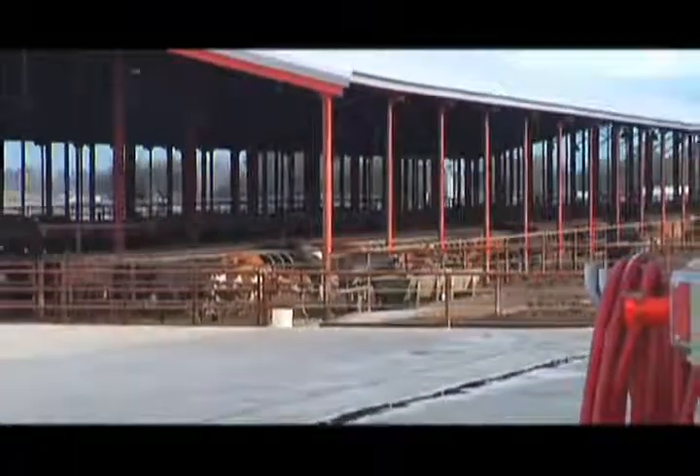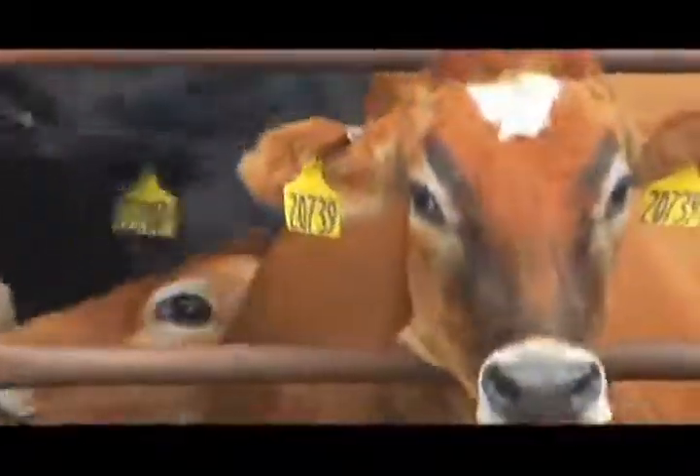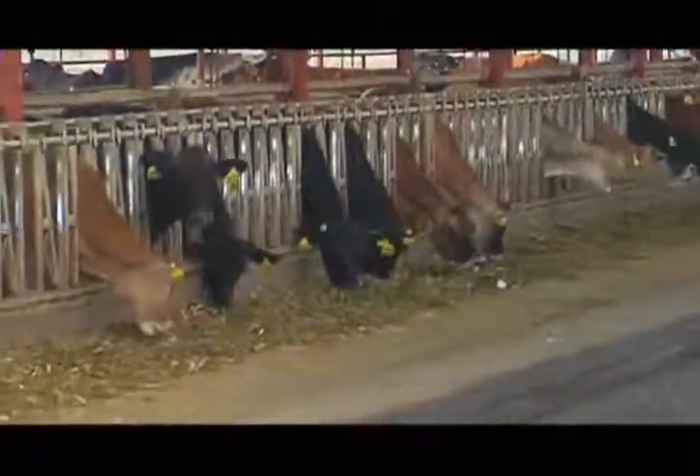You may have heard about dairies that produce electricity from biogas, but California dairy owner Rob Hilarides has taken another huge step in renewable energy, using biogas from his dairy manure to fuel his trucks.